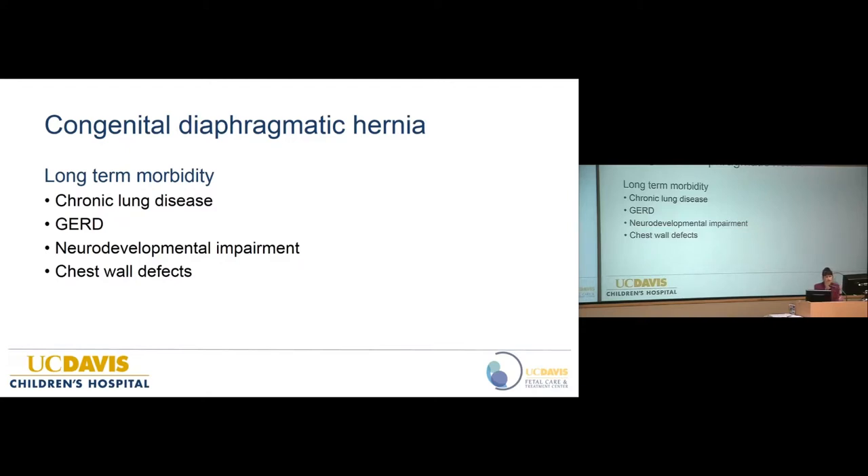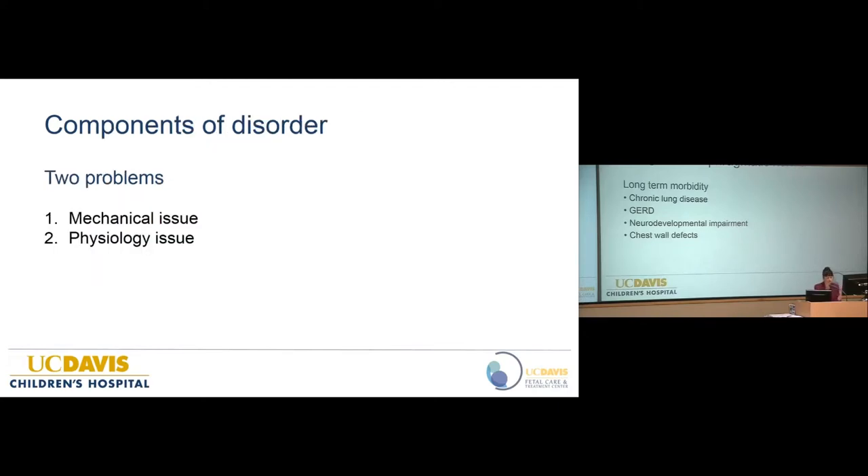Despite all the progress made in the last 50 years, we still have unacceptably high rates of mortality and morbidity. When thinking about a solution, we really need to understand the whole disease. People often ask why this disease is so lethal — isn't it just a hole in the diaphragm? The answer is no. Really, the name should be congenital pulmonary hypoplasia with a diaphragmatic hernia, because it's the pulmonary hypoplasia that drives significant mortality and morbidity. It's helpful to think about this disease from two standpoints: mechanical and physiologic — obviously interdependent, but a helpful framework.